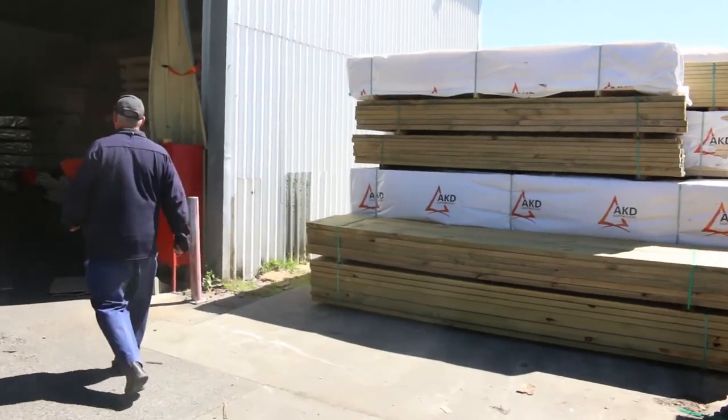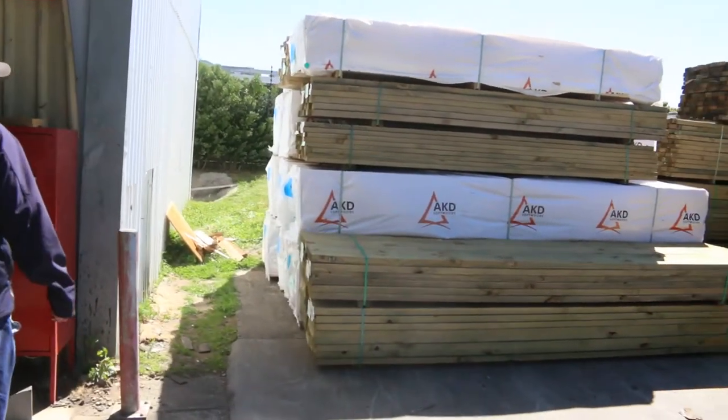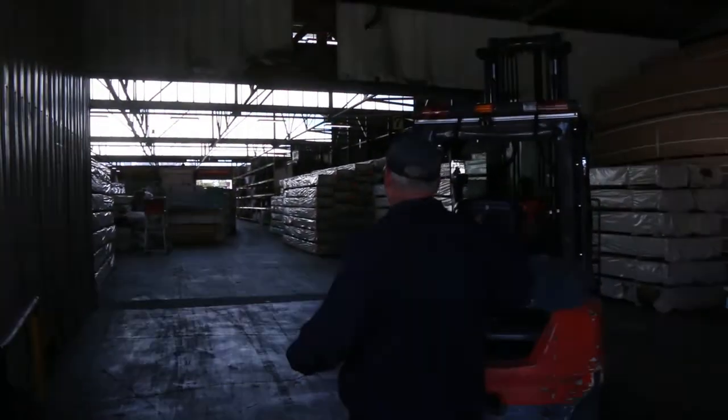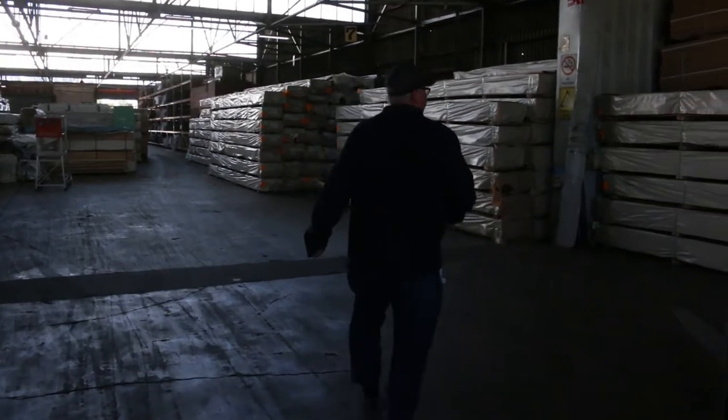Over here is where we start proceedings off tomorrow. We've got a bit of treated pine then into a bit of mid-range framing pine. Heaps and heaps of plywood. Last of the MDF sheets down the back there — 3600x1200, 16mm.